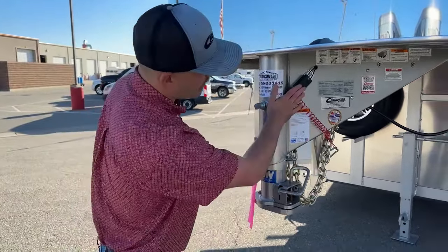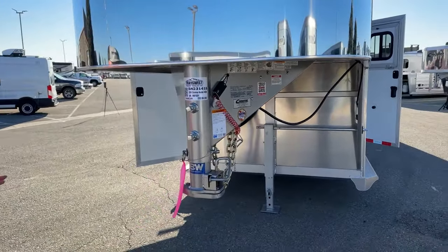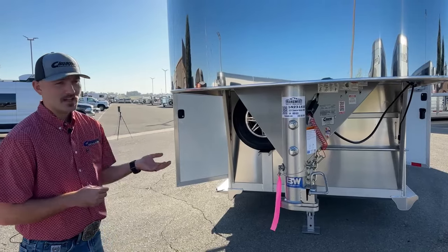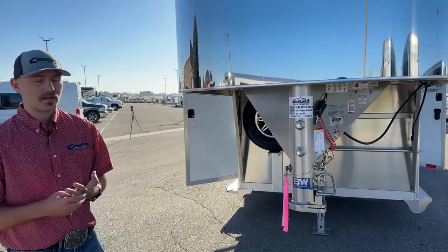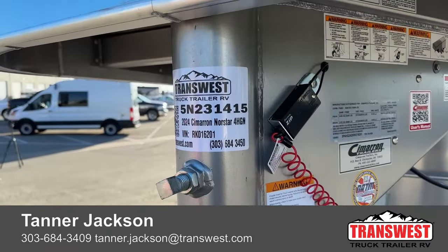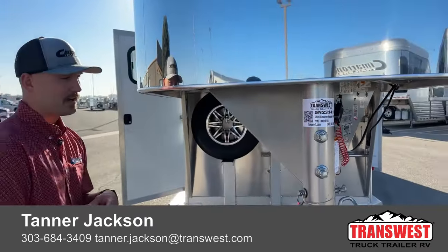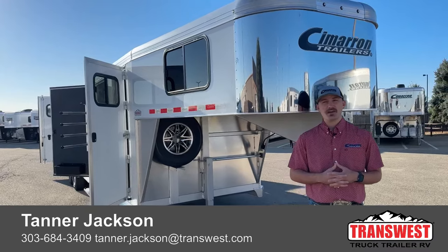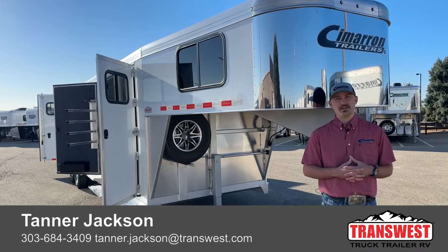We do have our safety chains, breakaway brakes, and our seven-pin ran back to its holder. So again, it's a 2024 Cimarron Northstar four-horse gooseneck. We had three of these four-horses show up yesterday — this is the closet tack setup, we have a standard front tack setup and a dual tack setup, so we have a few different setups depending on what you're looking for. The stock number for this unit is 5N231415. If you're interested in this trailer, the other four-horses that just showed up, or if you want to custom build your own trailer, feel free to give me a call. My name is Tanner here at TransWest Truck Trailer RV in Frederick. Phone number is 303-684-3409. Thanks for tuning in.